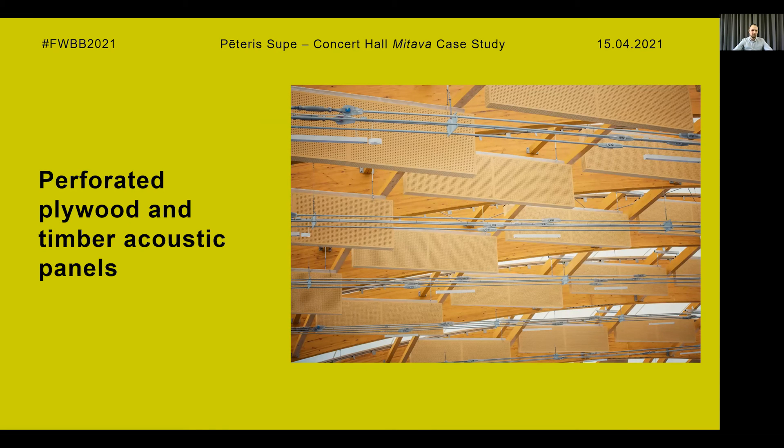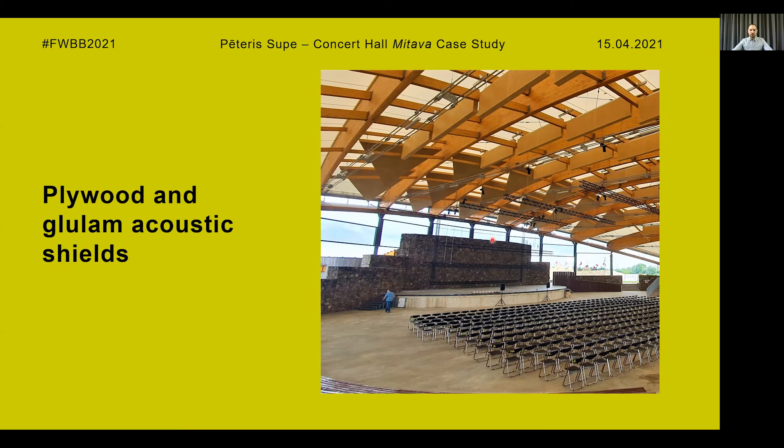To improve the acoustics of the concert hall, three different systems were used according to the acoustic design project. Firstly, panels made from perforated plywood filled with mineral wool insulation were hung between the main beams to absorb sound. Secondly, triangular acoustic shields made of glued plywood were positioned on three sides of the building, with the purpose of reflecting sound and distributing it evenly inside the concert hall.